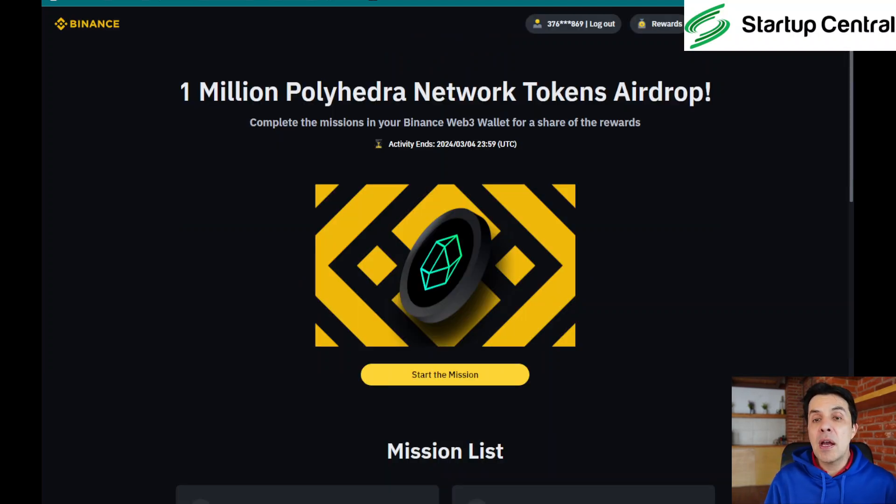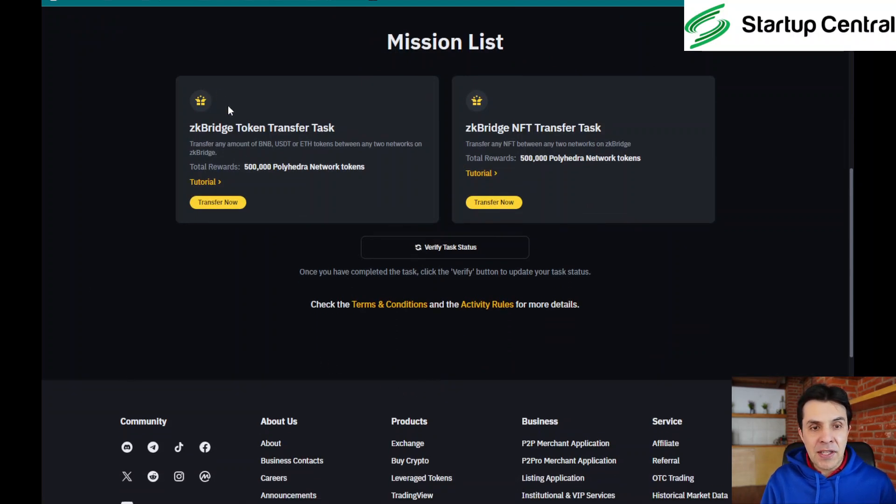Now we're continuing and performing the next actions using your wallet, so you'll probably be using your phone to log in and do the transfers. Get to the mission page — I'll leave the link in the description. Click 'Join' and then 'Start the Mission', which takes us to the two tasks. The first is to bridge a token, which is easy, and the second is to bridge an NFT, which is a bit more complex. It should take no more than five to ten minutes total.